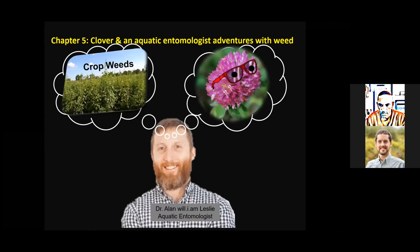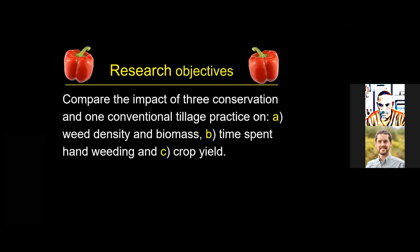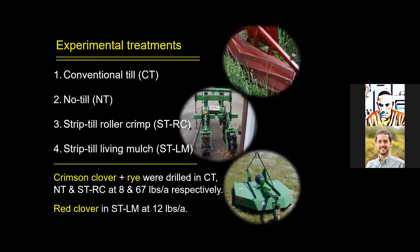This particular system was done in an organic system, and was designed to compare the impact of three conservation and one conventional tillage practice on weed density and biomass, time spent hand weeding, and crop yield. It was intended to see if we could improve on the techniques used during the transition study. There were four experimental treatments: conventional till, no-till, and two strip-till treatments — one using a roller crimper to terminate the cover crop and one using the strip-till living mulch system to better control weeds in the between-row area.